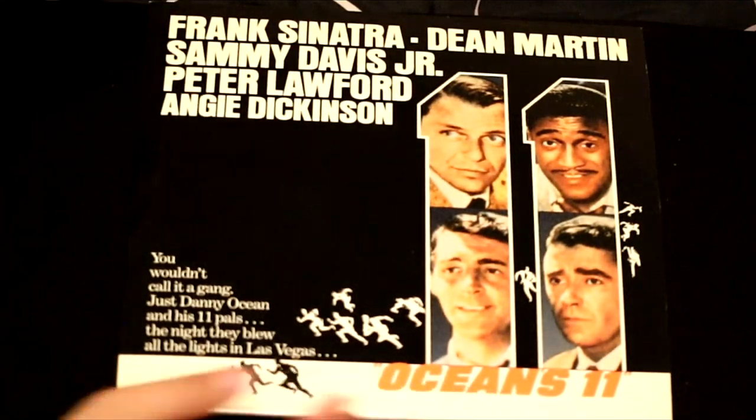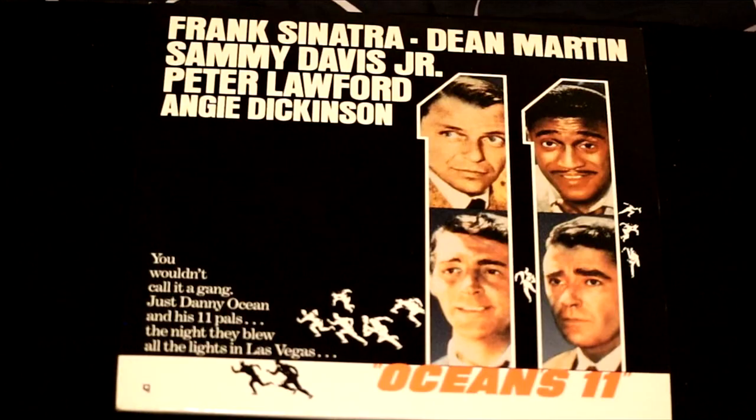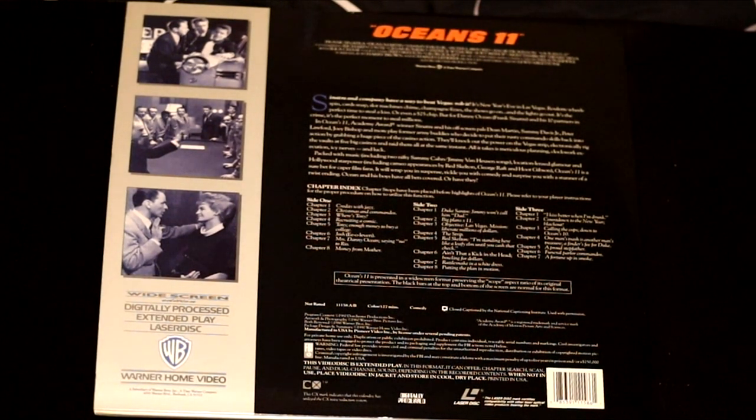Here's a movie that everyone's seen — Ocean's Eleven. Oh, but you haven't seen the original. This has all the Rat Packers: Frank Sinatra, Dean Martin, Sammy Davis Jr., Peter Lawford, and Angie Dickinson. This is the original that started all of it — this was the heyday of the Rat Pack, and this shows them in their full glory in Ocean's Eleven.